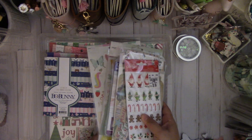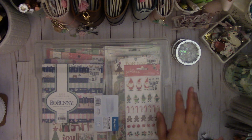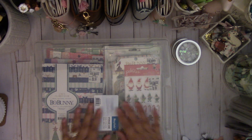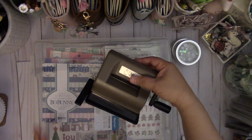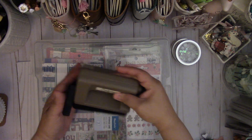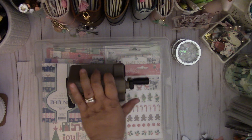My birthday was last Sunday and my girls were so sweet — they spoiled me. My oldest one got me this really awesome chi flat iron. And Natalie got me this cute Sizzix Tim Holtz die cutting machine. I love it because it's small.